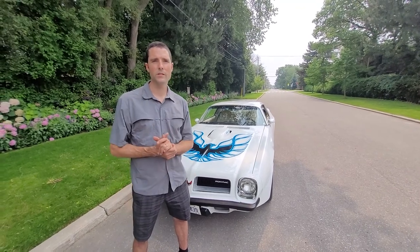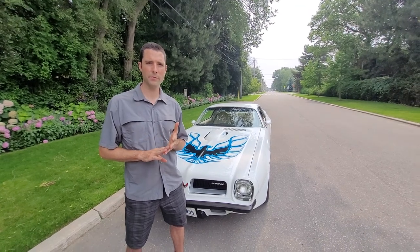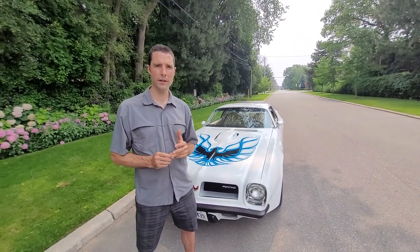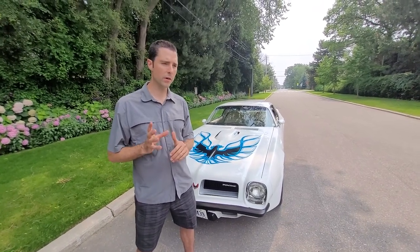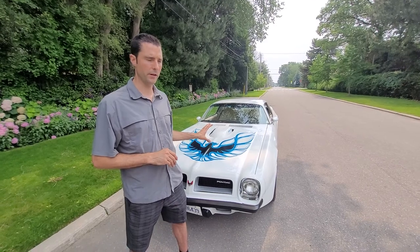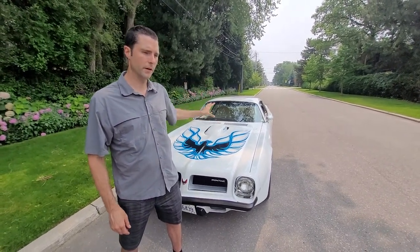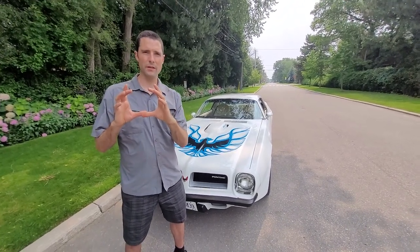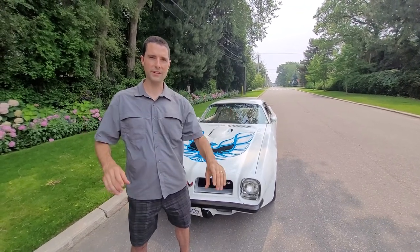Absolutely. This is actually my third muscle car — I had an '81 Z28 and an '81 Berlinetta before this. It happened to be at my transmission shop doing some work on the '81, and this car happened to be for sale. I always wanted a Pontiac — a white Pontiac with the Firebird. I wanted the off-white vinyl, power windows and air conditioning, and that special 160-mile-an-hour speedometer with the fish scale dash.